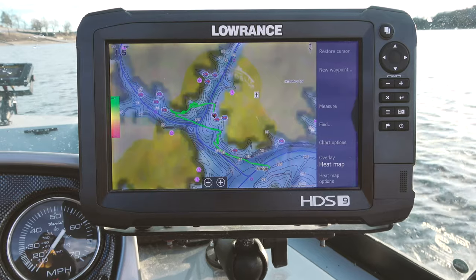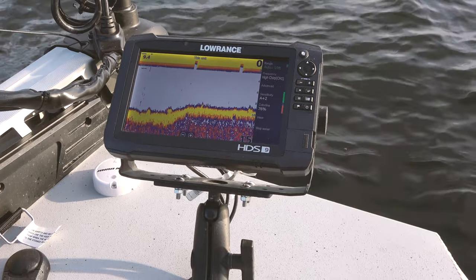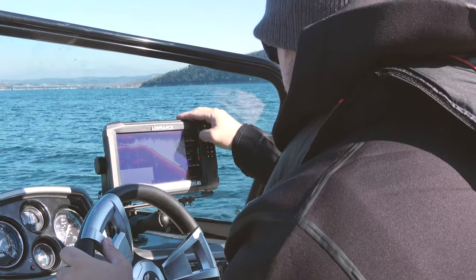It's outfitted with two HDS-9 Lowrance Carbons. Those things are great — they're super sharp. They've got ultra high chirp sonar, down imaging, and side imaging.